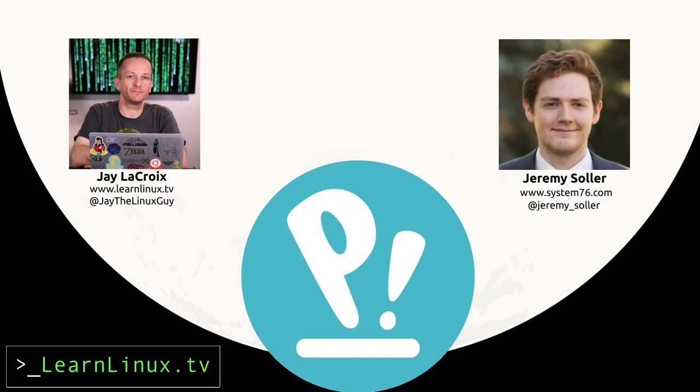I am here with Jeremy from System76. How are you doing? I'm doing well. Can't complain. If you want to tell the audience a little bit about yourself, we can then get started. I'm the principal engineer at System76. I handle our hardware and Pop!OS teams.